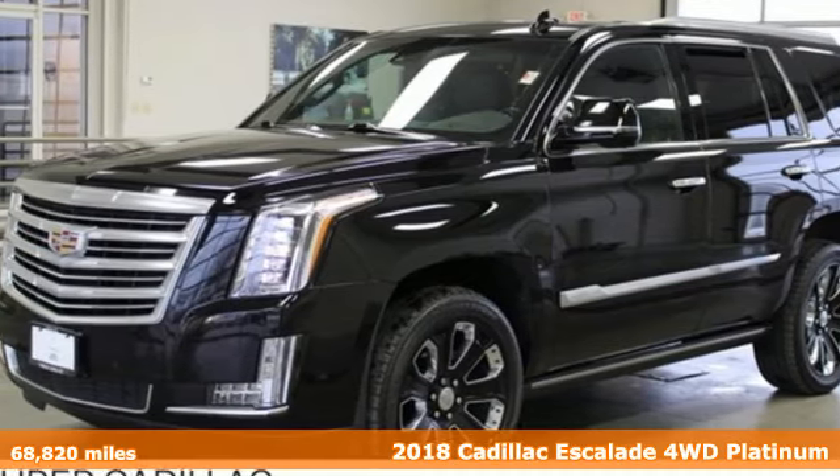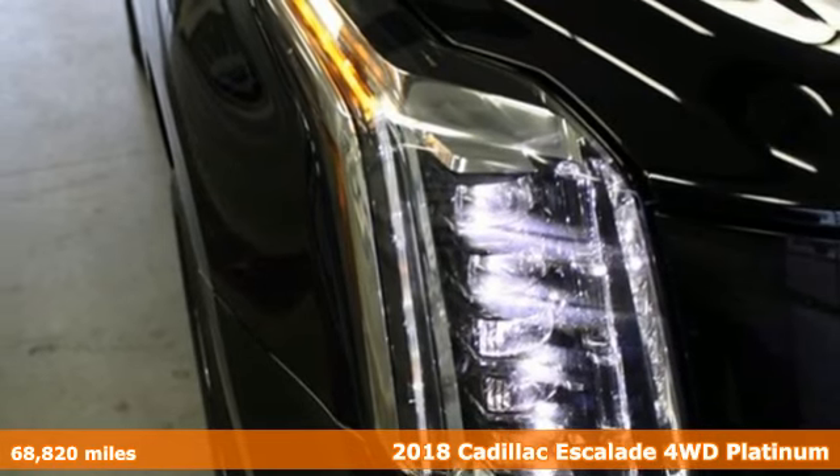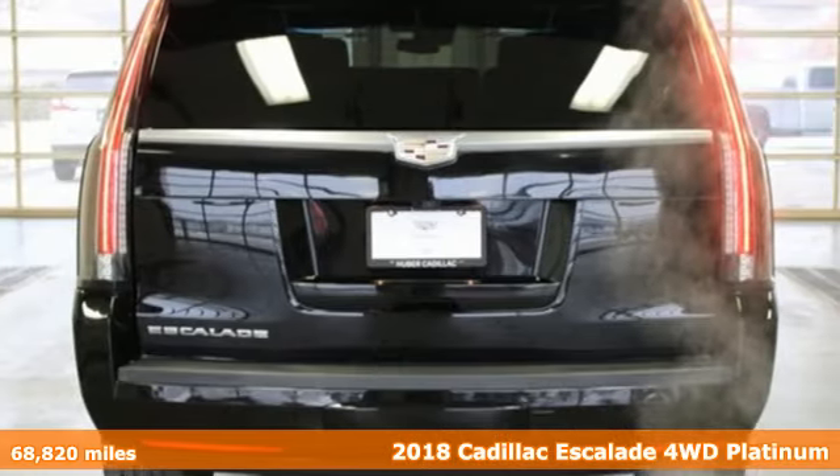Here's a 2018 Cadillac Escalade — for a life well lived and every expectation fulfilled. It comes nicely equipped with features you'll love.